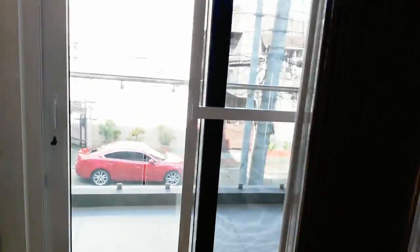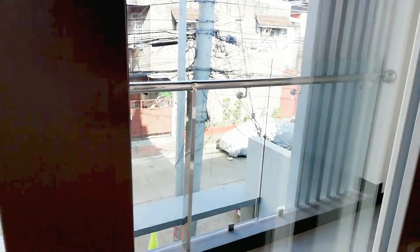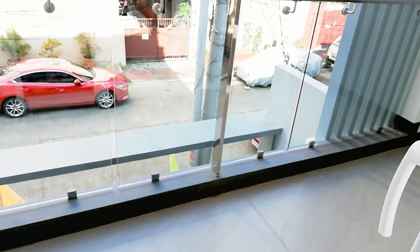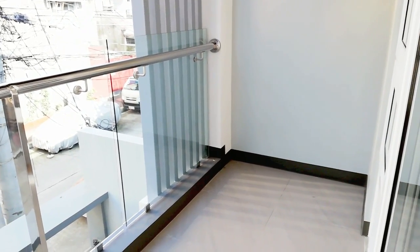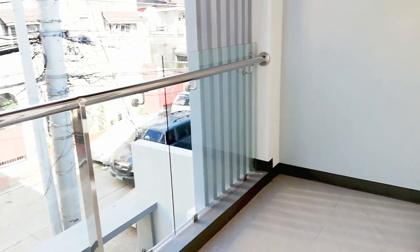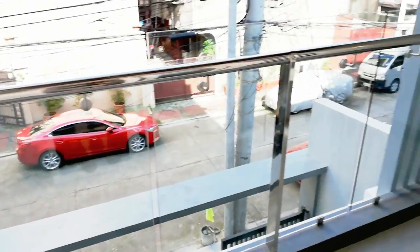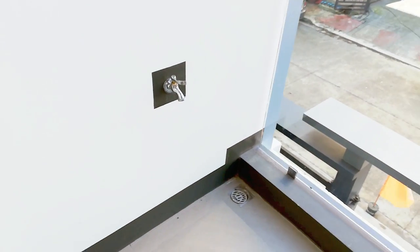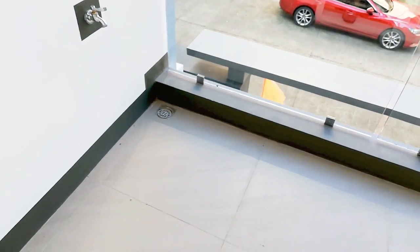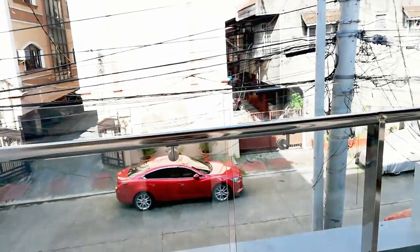May aircon na din siya pag tinurn over. And paglabas natin, we have a balcony. You can put a table with two chairs. Pwede ka din maglagay ng mga halaman dyan — para at least masaya tumambay sa morning. May faucet din dito, para paglilinisan mo o magdidilig ka ng mga halaman mo. Pwede.